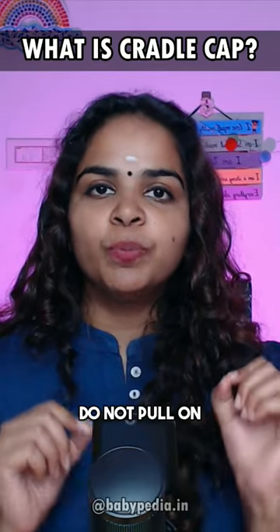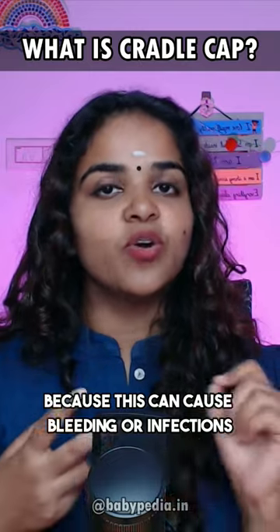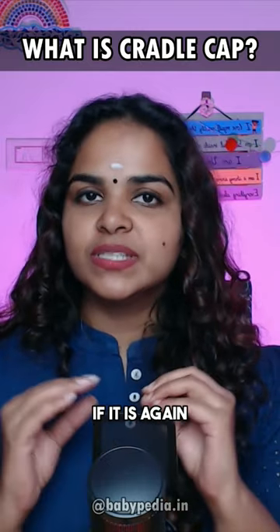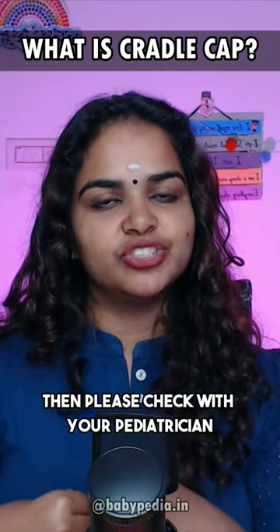Do not pull on any flake that is attached to your baby's scalp, as this can cause bleeding or infections. If it is too much and not going away, please check with your pediatrician.